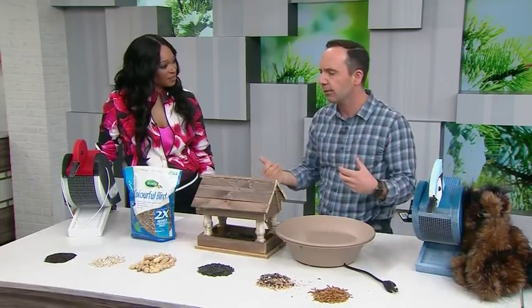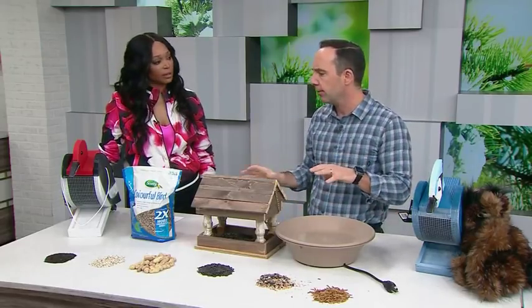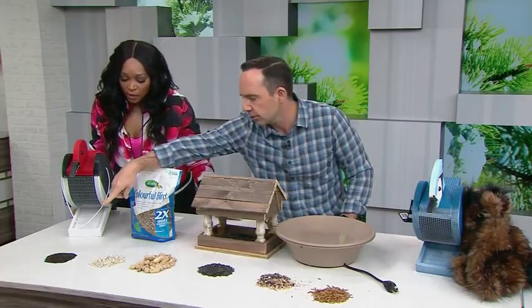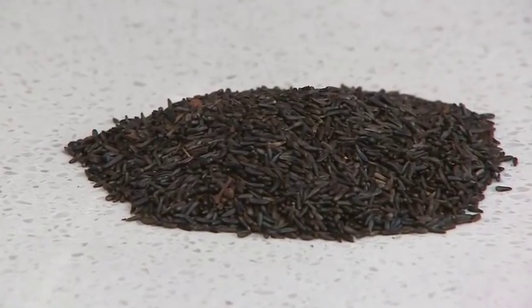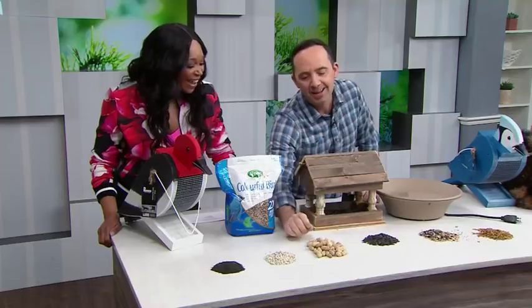What attracts the different types of birds is the seed itself that you put in the feeder. You can have any feeder out there, but only certain seeds are going to attract. For instance, thistle, which is also known as Niger seed — that's for goldfinches and some of the smaller birds, more so for summer feeding. Safflower: if you love a dove, if you want the sign and symbol of love to come to your yard, you put safflower out.